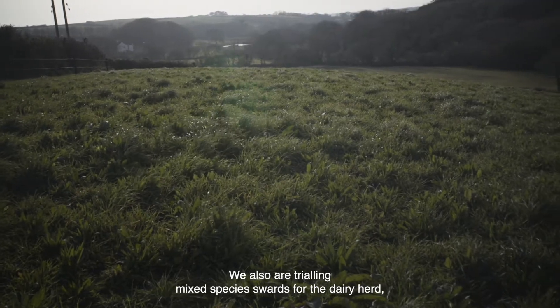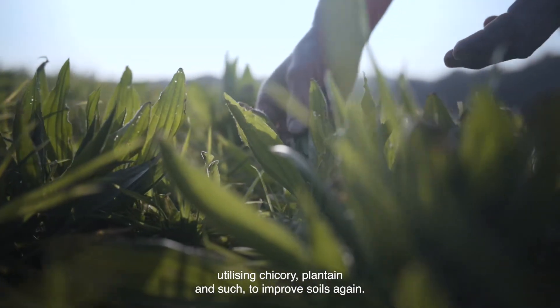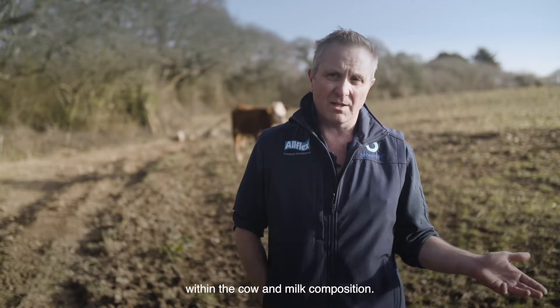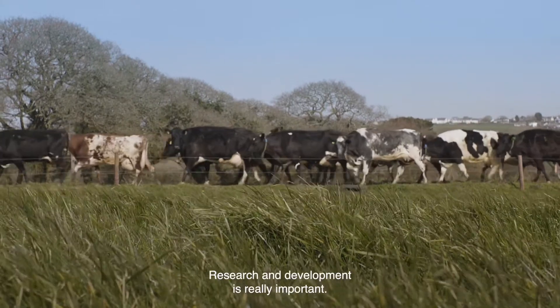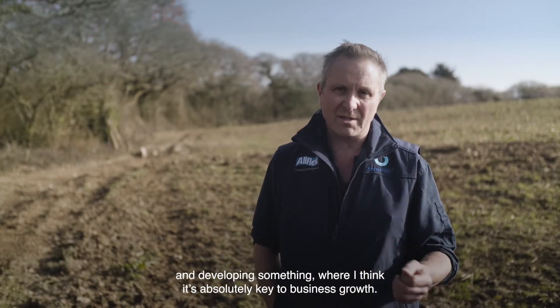We're also trialling mixed species swards for the dairy herd, utilising chicory and plantain to improve soils. We're also monitoring to see if it affects rumination within the cow and milk composition. Research and development is really important — very few farmers actually spend time researching and developing, but I think it's absolutely key to business growth.